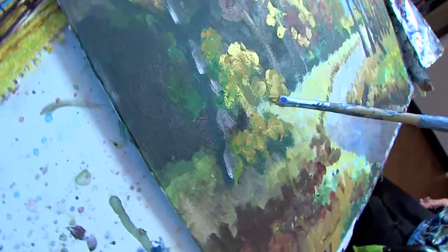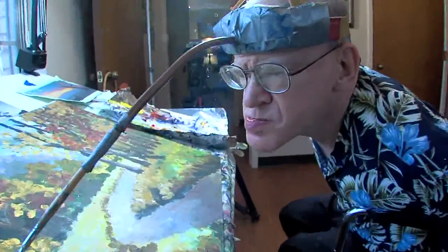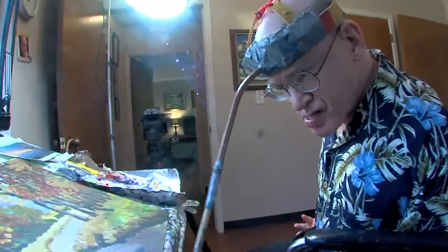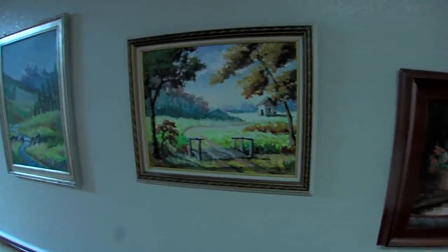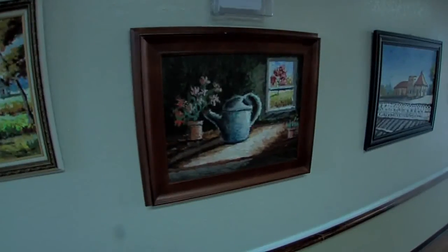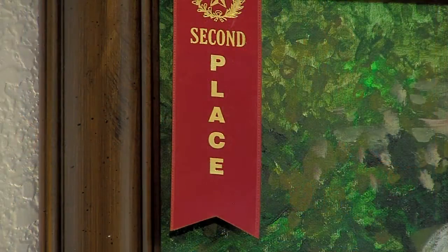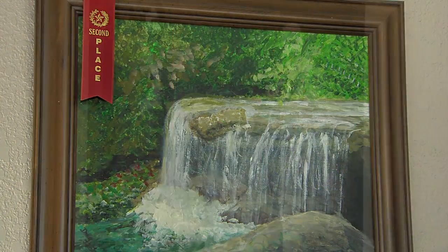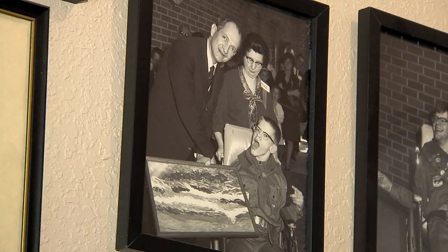He has a few twitches with his disability, and so he has to concentrate to make that paint go exactly where he wants it. Doug's paintings hang in a gallery outside his room, and inside his room, he's reminded of the notables he's met along the way — Bob Phillips, Bob Hope, Walter Humphrey, and a number of very well-known people.